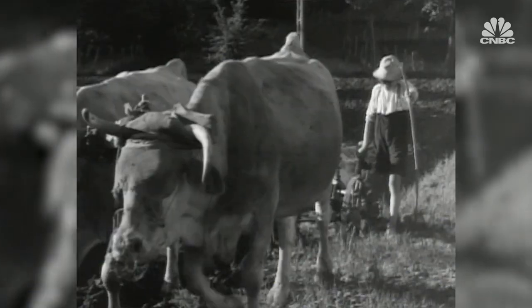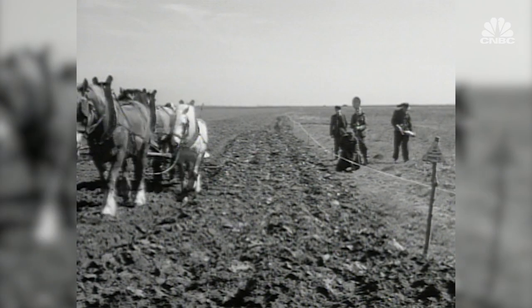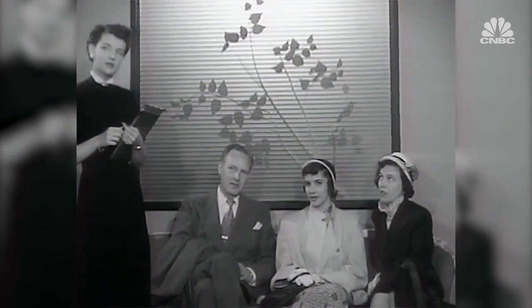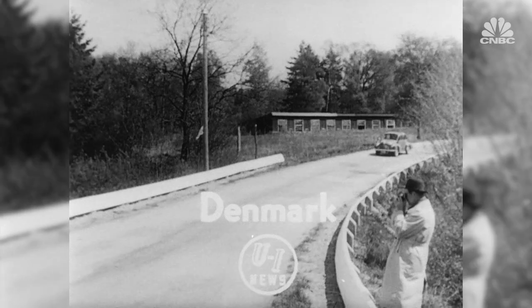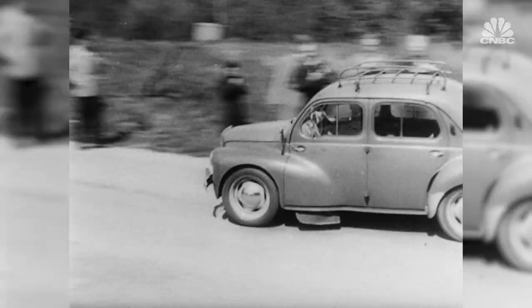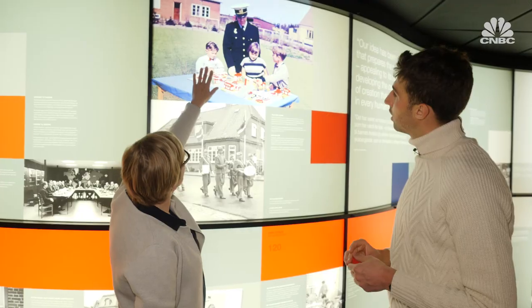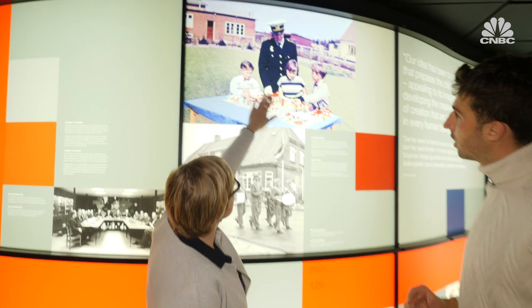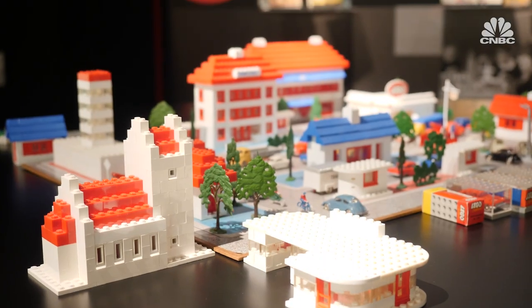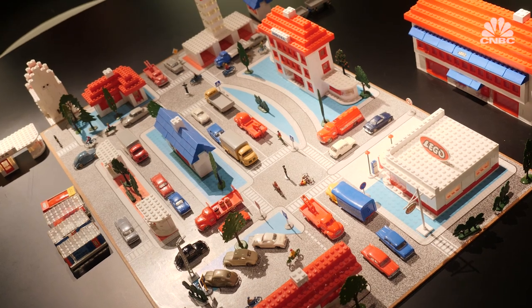By the 1960s, Denmark along with the rest of Europe was witnessing a mass relocation of the rural population into towns and cities, attracted by more jobs and a better standard of living. Lego's toy sets started to reflect society's increasing urbanisation. The current owner, Kalkir Christiansen, his sister and his cousin are seen in the garden playing with a town plan to learn about road safety.